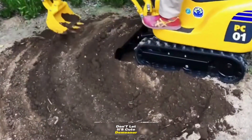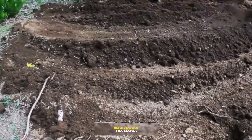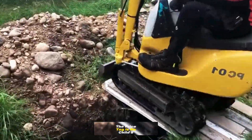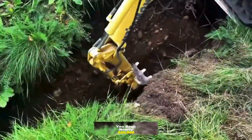Don't let its cute demeanor fool you — it's a beast in disguise. Now here's the catch: the price tag is no child's play. A brand new one will set you back nearly $20,000.